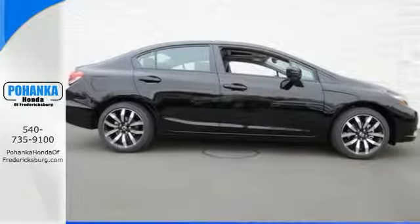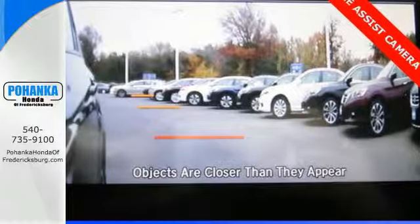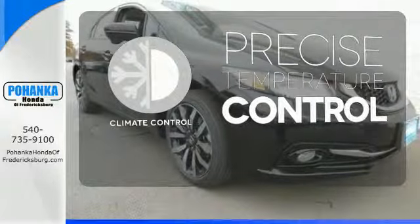Plus it has all the tech you need, like a rear view camera, Bluetooth hands free link, and intelligent multi-information display with LCD screen. Select the perfect temperature with the climate control.